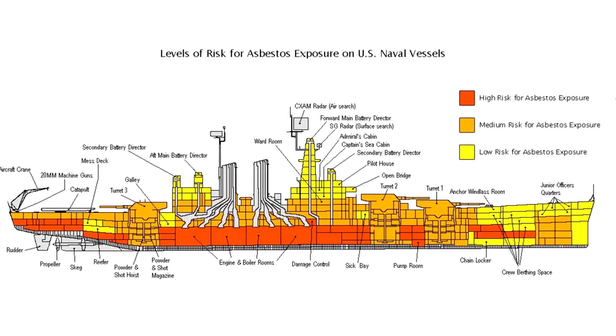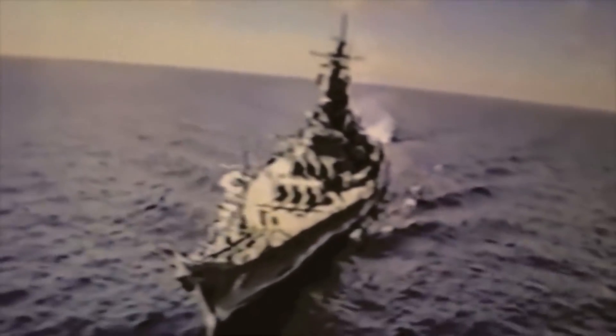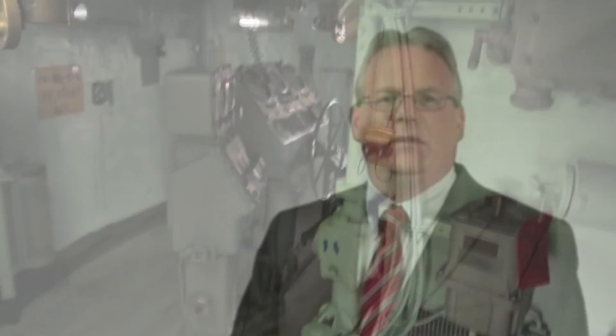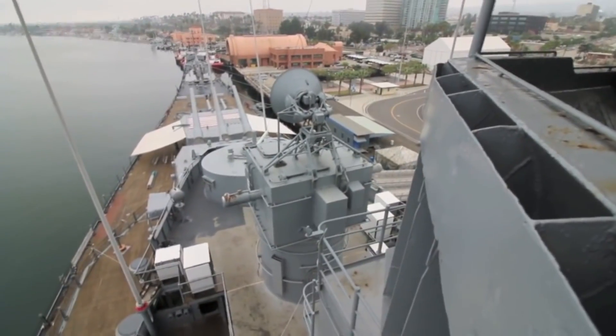Before its dangers became universally acknowledged, asbestos was a valuable commodity in the world of shipbuilding in the 20th century. Resistant to corrosion and heat, it seemed an ideal material to overcome many shipboard dangers. Over 300 asbestos-containing materials were commonly used on ships until the 1970s. Although the Navy eventually instigated an asbestos abatement program, many of these materials remained in place on existing ships. Even now in the 21st century, some asbestos-containing materials are still allowed during new ship construction if no good alternatives exist.